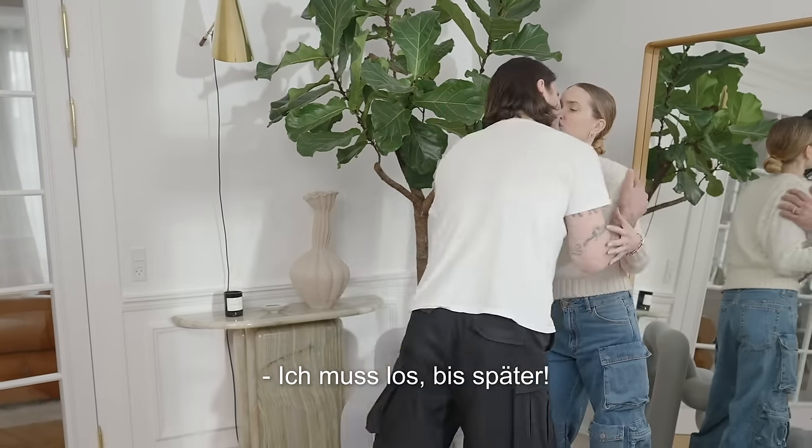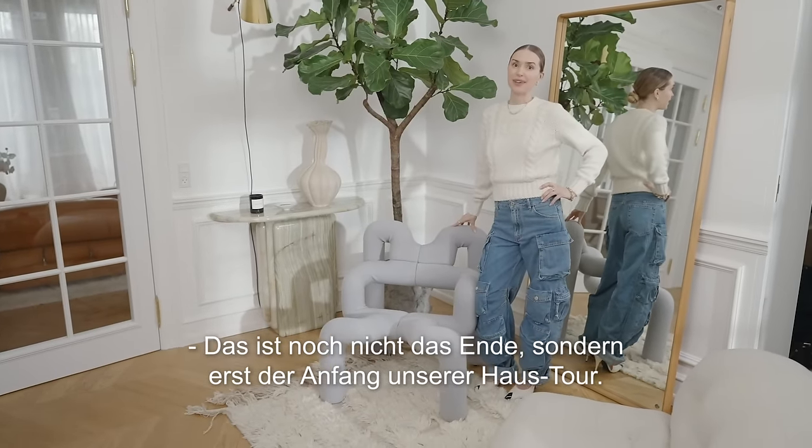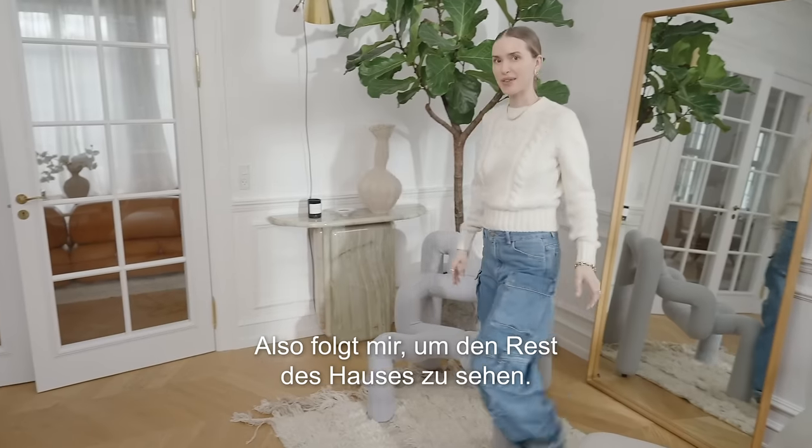This was not the end — this is only the beginning of our house tour. So please follow me for the rest of the house.